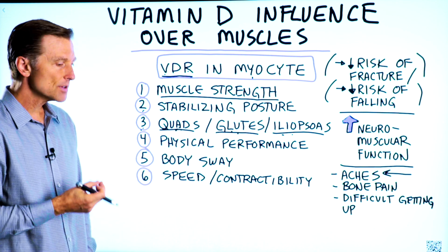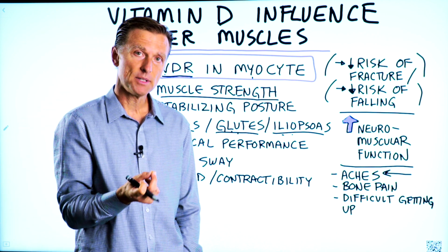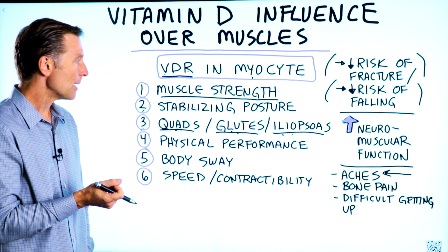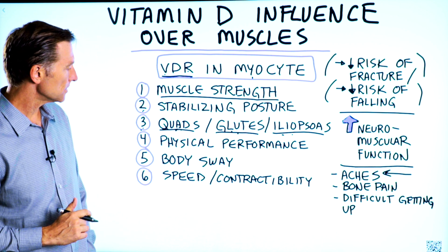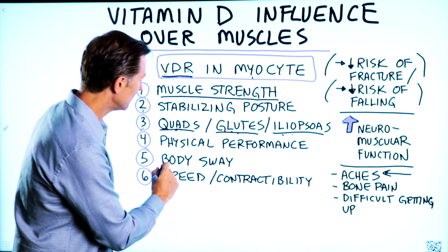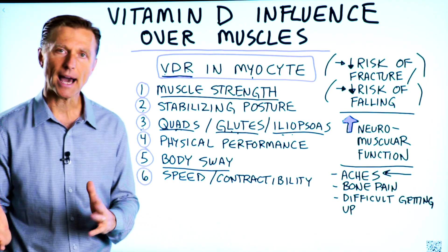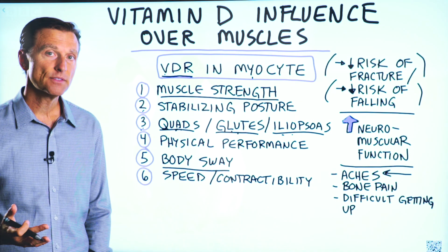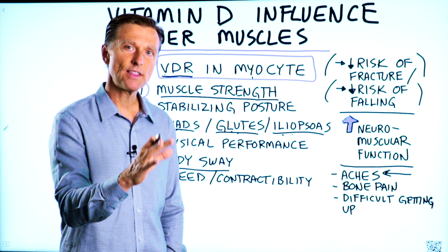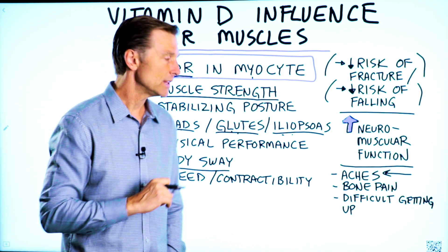Number four: your physical performance can be greatly affected by your vitamin D levels. I'll put a link below to validate everything I'm talking about. Number five: if you're deficient in vitamin D, you could have a certain swaying of the body when you're walking, like a waddling back and forth. You've probably seen people like that. That's a vitamin D deficiency. It would be interesting to give that person some vitamin D as a before and after to see how that could change.